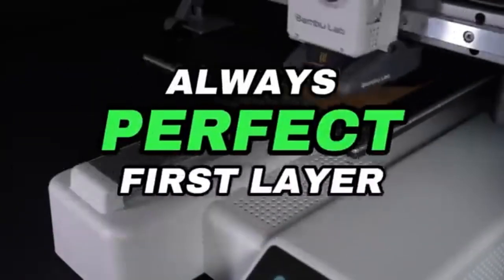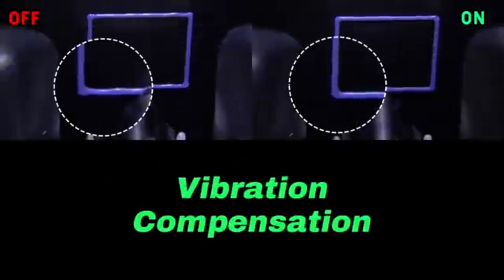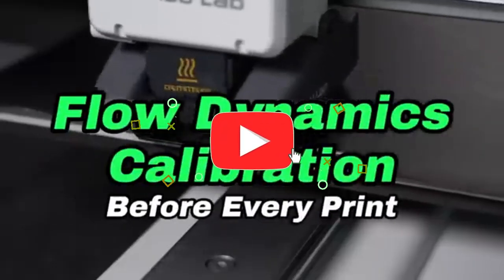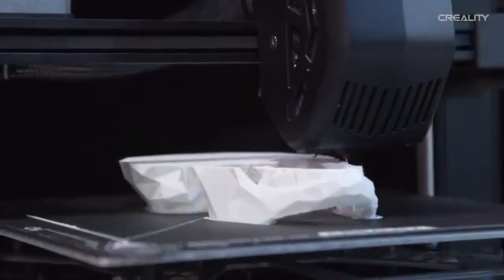That concludes our Top 5 Best 3D Printers of 2025 list. All product links are in the description, which is updated with the lowest prices. Subscribe to our channel for more videos. Until then, we'll see you in the next video.